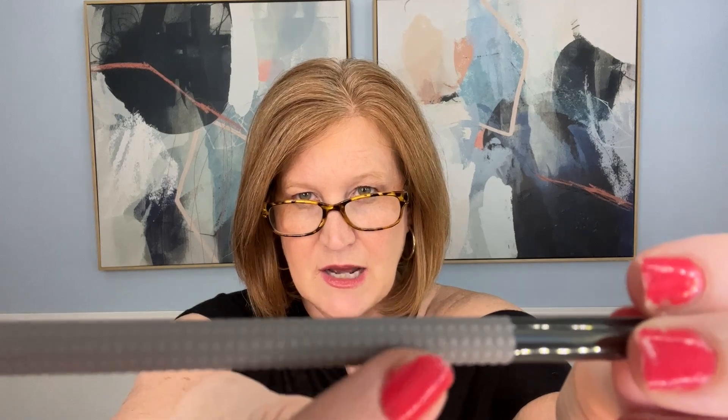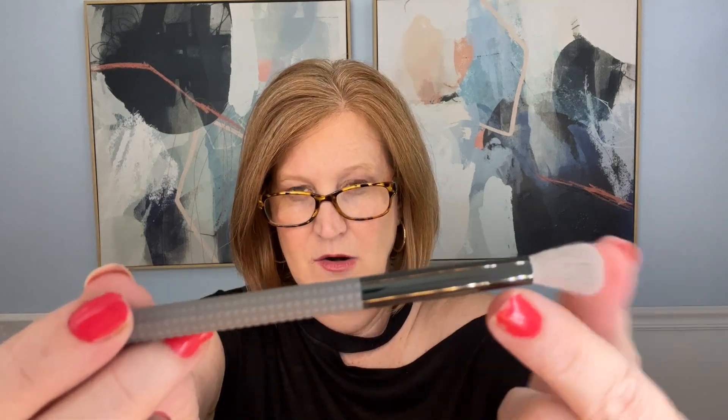It's got a grippy texture with little nubs on it, in a nice gunmetal gray. It feels really nice in the hand. The second item is a tinted lip balm by Bell & Argent — it's called 'Main Character Mauve.' That sounds pretty!